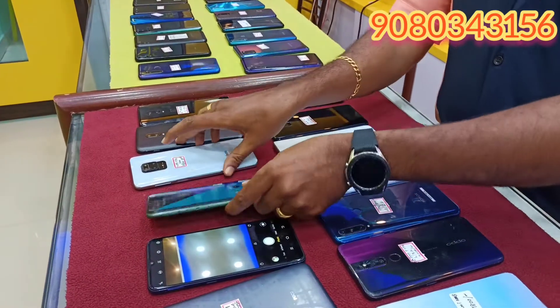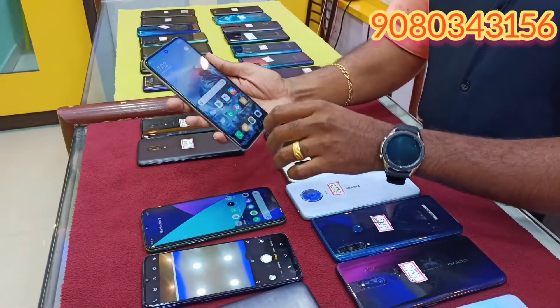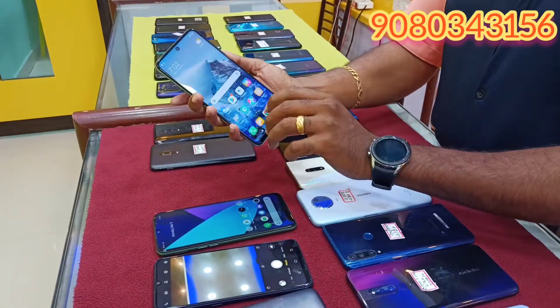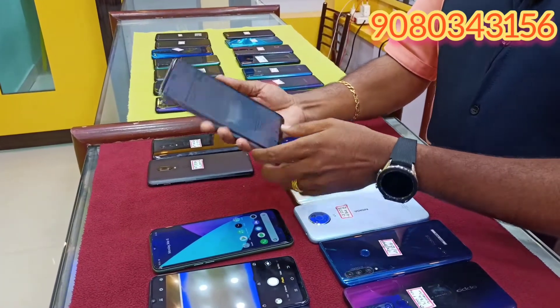This is the same condition. If we can see the display, we can use it. It's good condition. This is the Redmi 9 Pro. This is 6/64. This is 9,800.